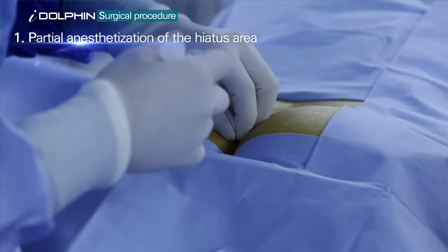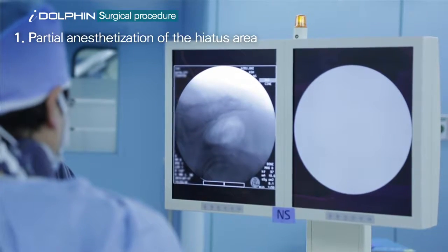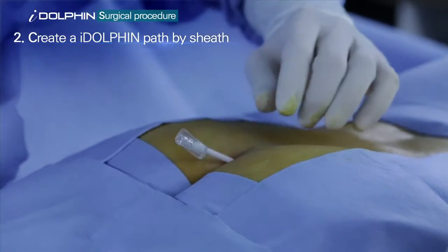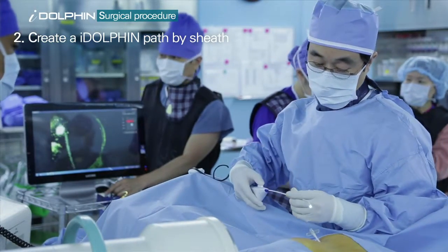First, anesthetize the coccyx area. A channel for the iDolphin is cleared by using a sheath through monitoring the X-ray display equipment, C-ARM.